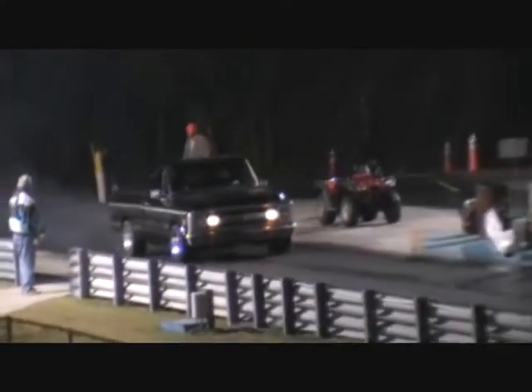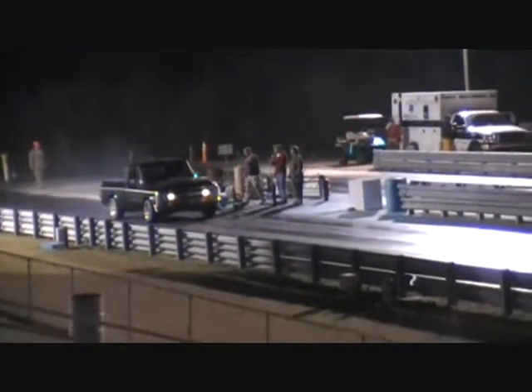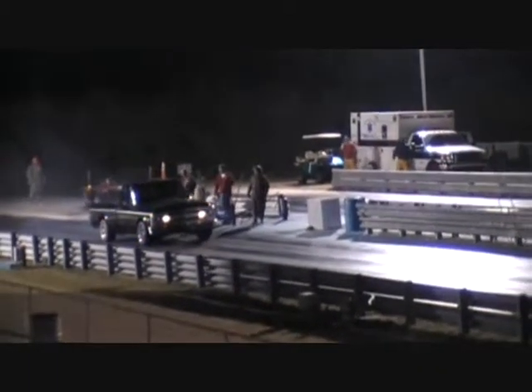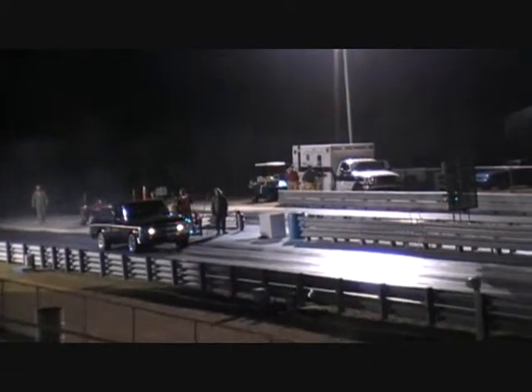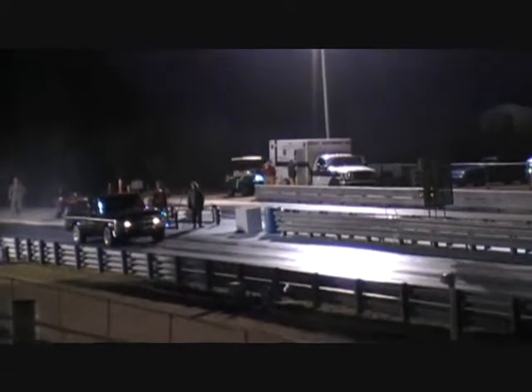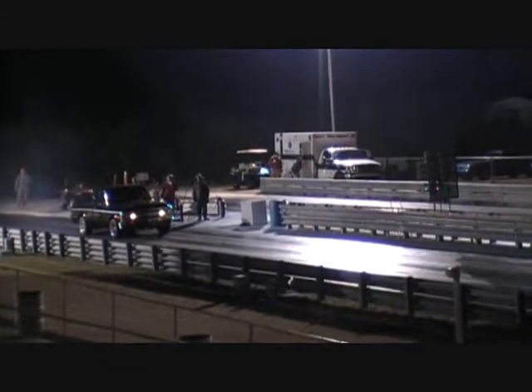Good to have everybody out with us tonight. Keep in mind you can keep up with all of the scheduling and race activities out here — test and tune times, gate times, as well as track times — on our website, dmpdragway.com. All kinds of links there on our site, so log in.